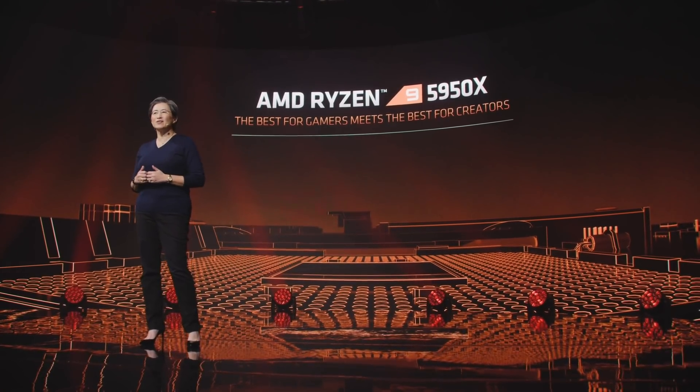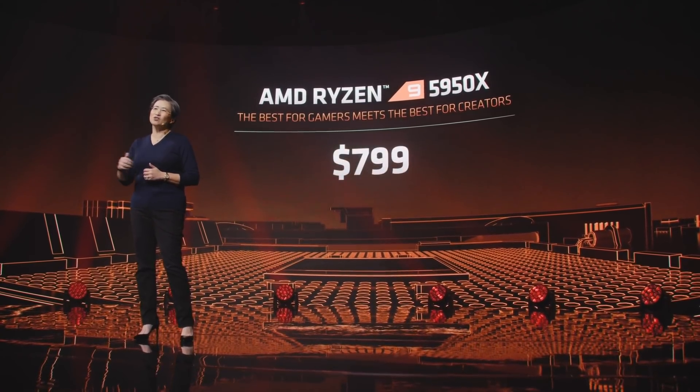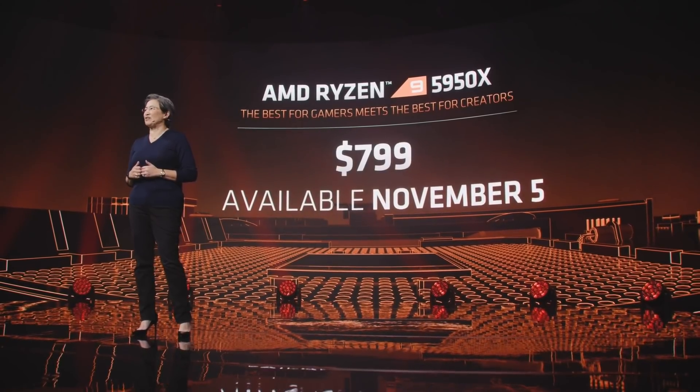One processor that delivers the best power efficiency, our highest clock speeds, the highest single-core performance in the industry, and the highest multi-core performance of any gaming processor. It's priced at $799 and will also be available globally on November 5th.